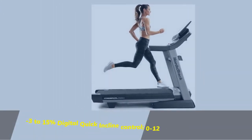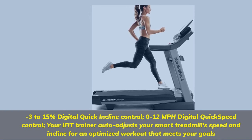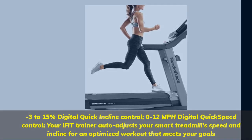Minus 3 to 15% Digital Quick Incline Control, 0–12 mph Digital Quick Speed Control. Your iFit Trainer auto-adjusts your smart treadmill's speed and incline for an optimized workout that meets your goals.